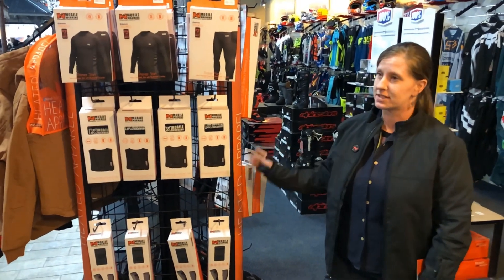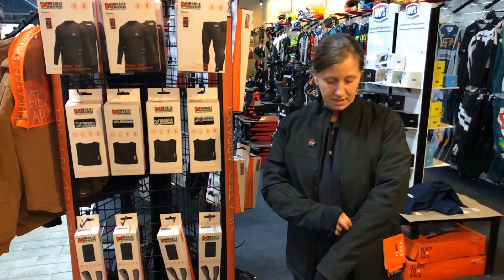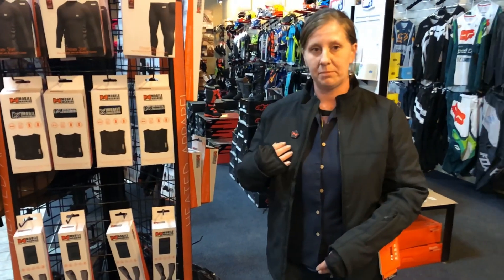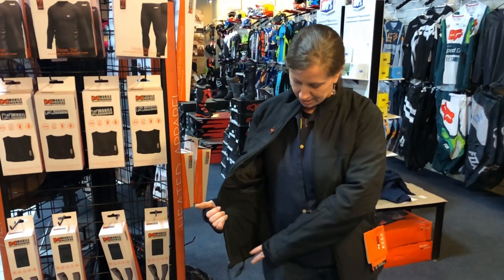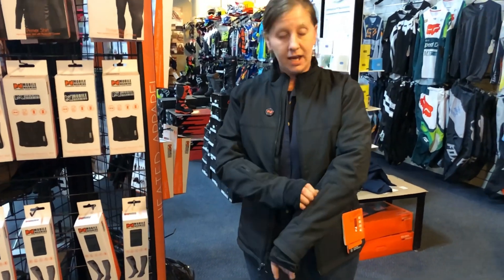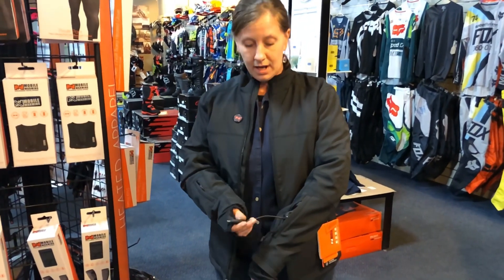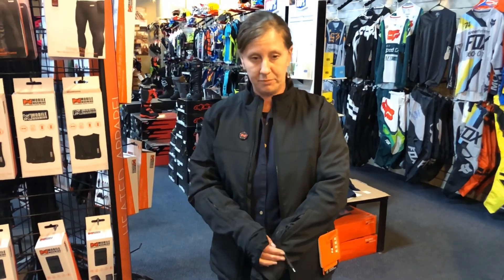They offer a lot of different styles — shirts, pants, right down to jackets. They actually come battery charged, so you can charge it right from your wall. Put the battery in here, and also with the jackets, they can plug right to your machine, and you can save your battery at that point and run it right from there.